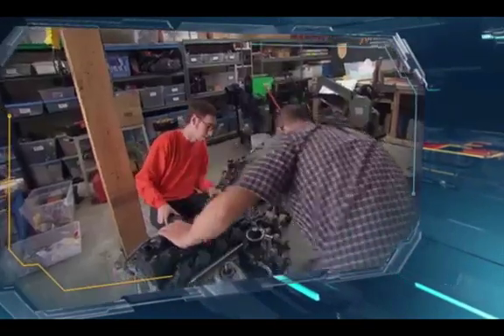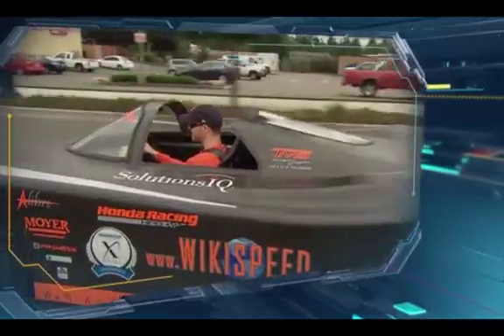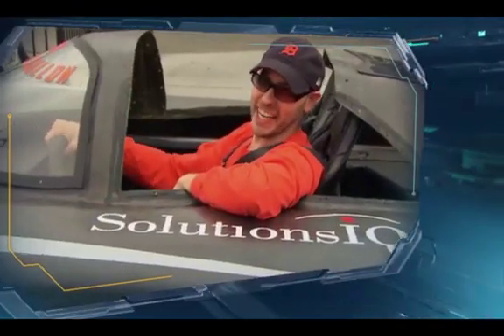Joe Justice has built a super lightweight car made of interchangeable pieces like Mr. Potato Head. So how's it running? 100 miles per gallon worth of awesome is how it's running.